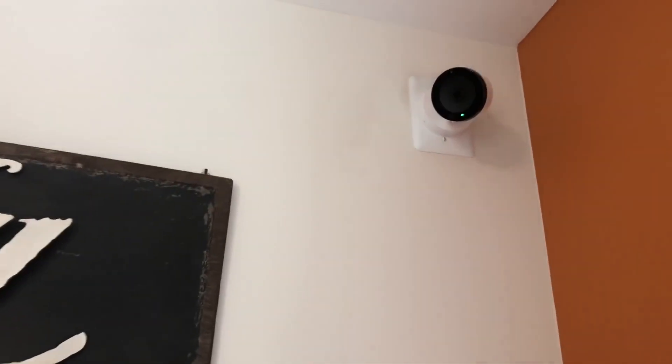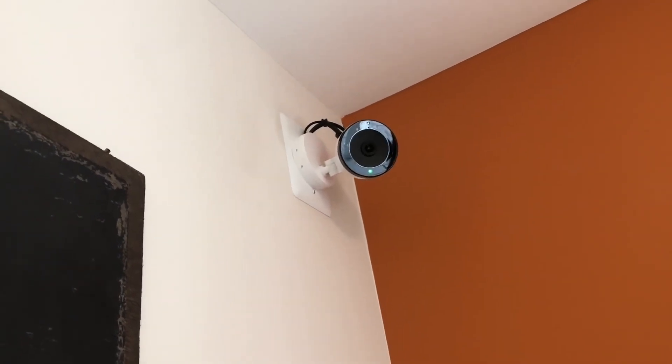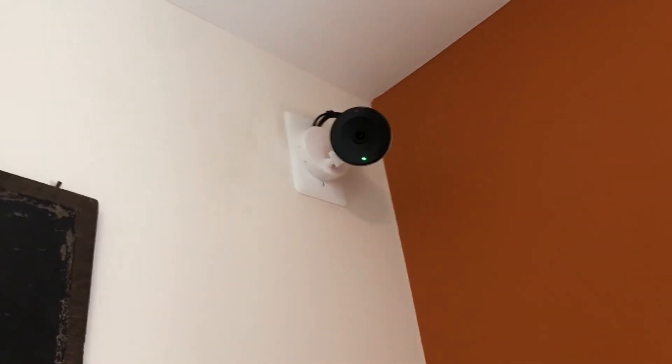We'll talk a little bit about video with Alarm.com — a very popular feature nowadays, being able to see who is coming and going inside your home. This is our 522 indoor camera, probably one of our most popular because it also has two-way audio capabilities. It's almost like having a doorbell inside your home — you can push to talk to whoever is on the other side of the camera.